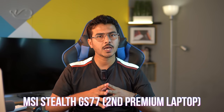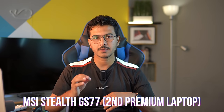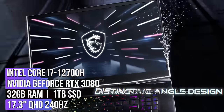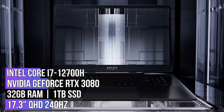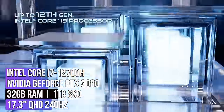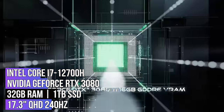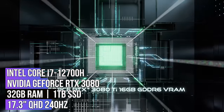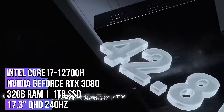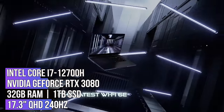The next laptop in the list is from MSI and it is known as the MSI Stealth GS77. It is an all-metal build gaming laptop that comes with an Intel Core i7-12700H processor, NVIDIA GeForce RTX 3080 GPU, 32 gigs of RAM, and 1 terabyte of SSD. The laptop has a premium feel and features, and it offers a 17.3-inch Quad HD display with a 240Hz refresh rate.